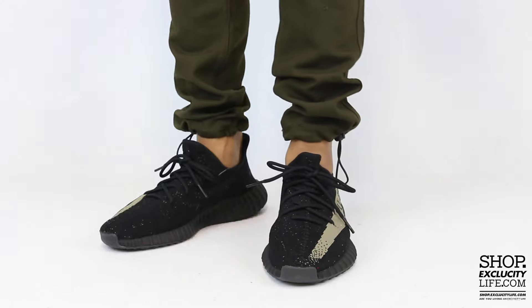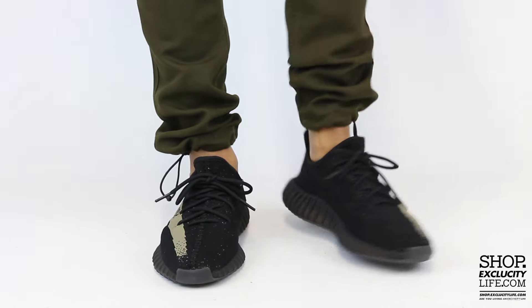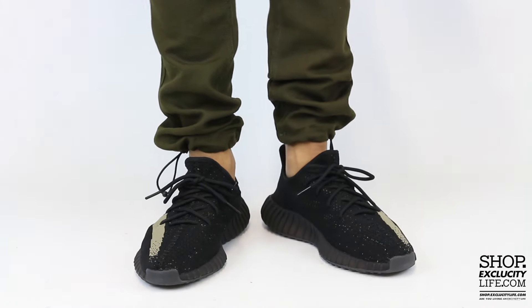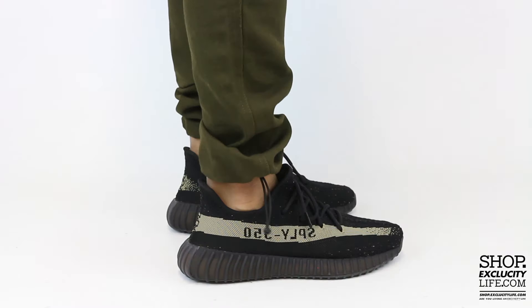For more information on how to purchase these shoes and for more information on our locations in the Montreal and Toronto area, you can visit us at shop.exclucitylife.com.